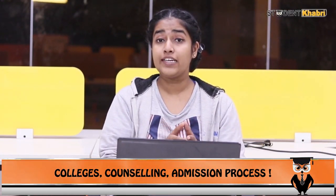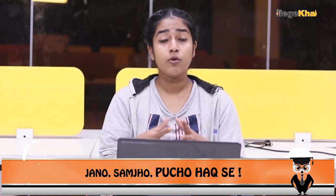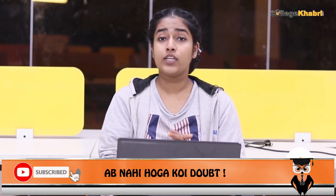If we talk about the eligibility in very simple words, the candidates must have completed 10+2, meaning they must have cleared their 12th class with either Physics, Chemistry, and Maths, or Physics, Chemistry, and Biology stream. Students from either of these streams are eligible for this exam.